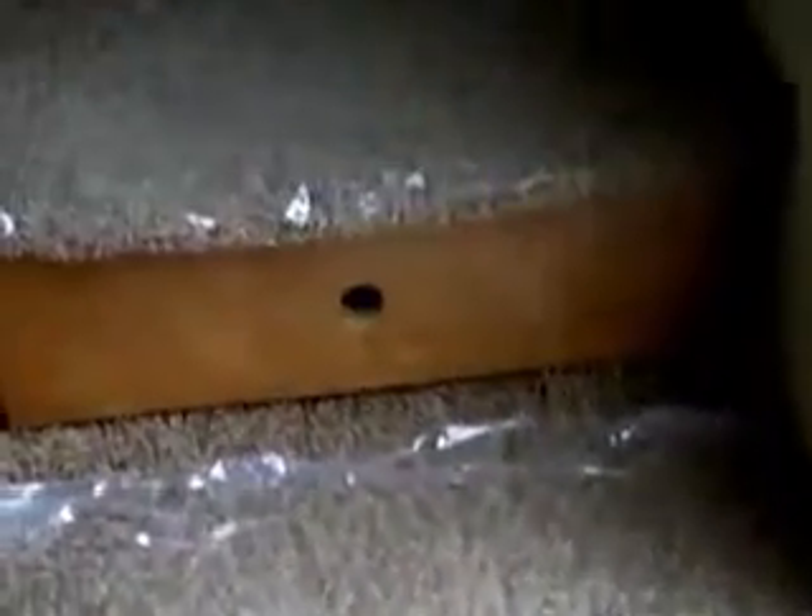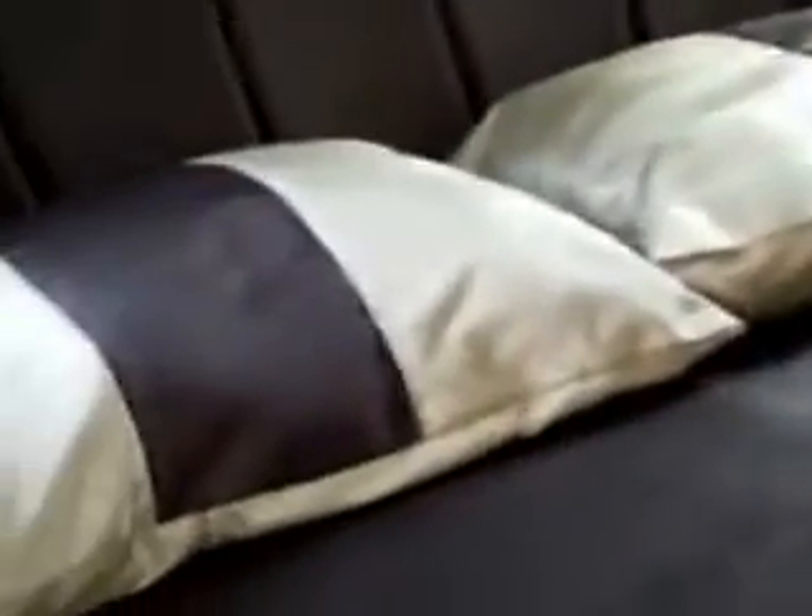Now we'll go up the stairs. I want to point out that there are pull-out drawers on the stairs, so every bit of space that they can, they use. Storage underneath the sink. You've got the shower, and you've got the porcelain toilet with plenty of knee room in front of it. There's a pocket door so you can go into the bathroom from the hallway or the bedroom.